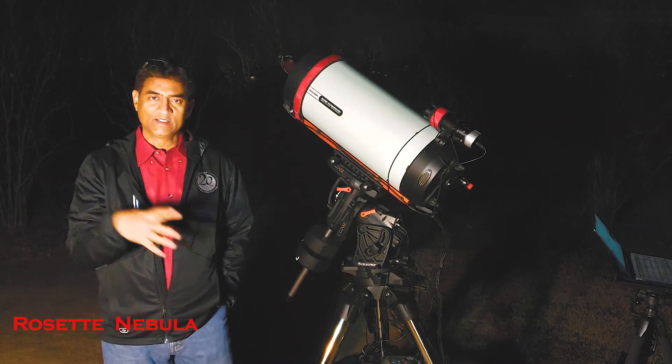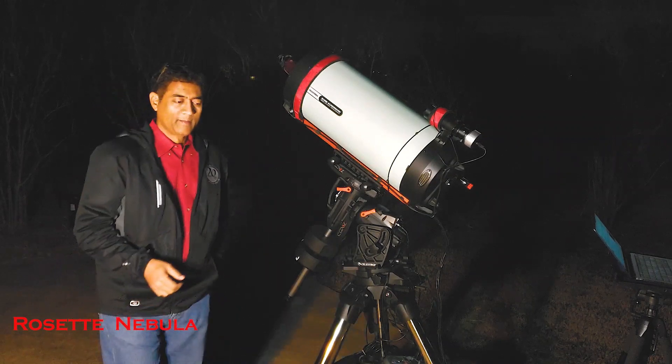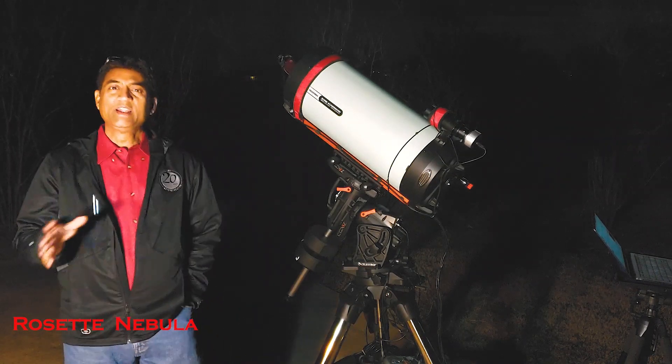It's circular, there is a hole in the middle, looks like as if you are looking at a rose. It's like 5,000 light years away from here.